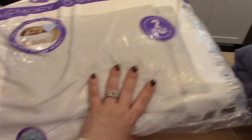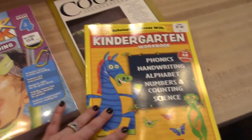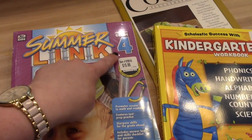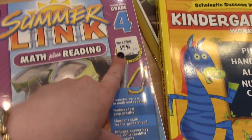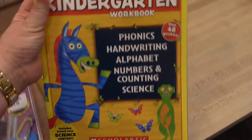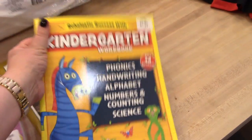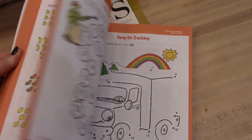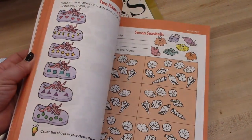I got some learning books for the kids for the summer. I got Kira the Summer Bridge math and reading workbook for going into grade four — this one was $15.99. And then I got Connor a kindergarten workbook for $7.49, so they can work on these this summer and keep some of those skills before school starts in the fall.